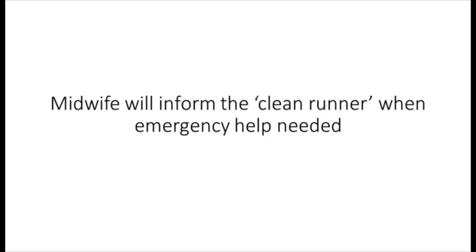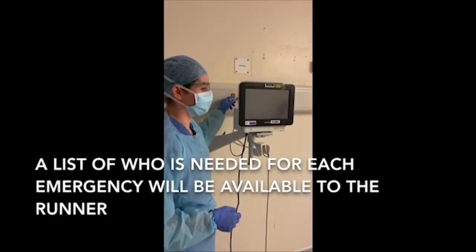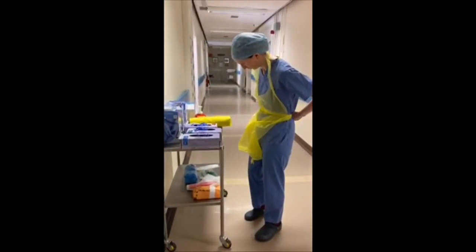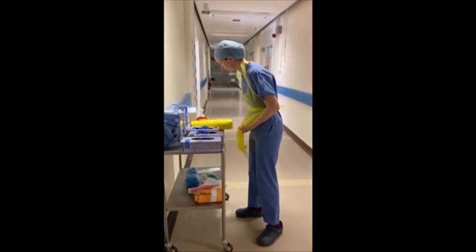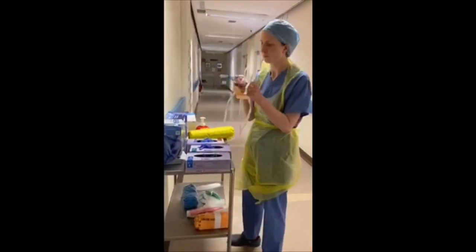When the midwife in the room identifies an emergency situation, she will first inform the clean runner and then pull the emergency buzzer. She will inform the runner of the nature of the emergency so that the runner knows who to allow into the room. Everyone needing to enter the room will first need to apply Level 1 PPE. For those needing to carry out any invasive procedures such as vaginal examinations or cannulations, they will need to wear a mask with a visor.